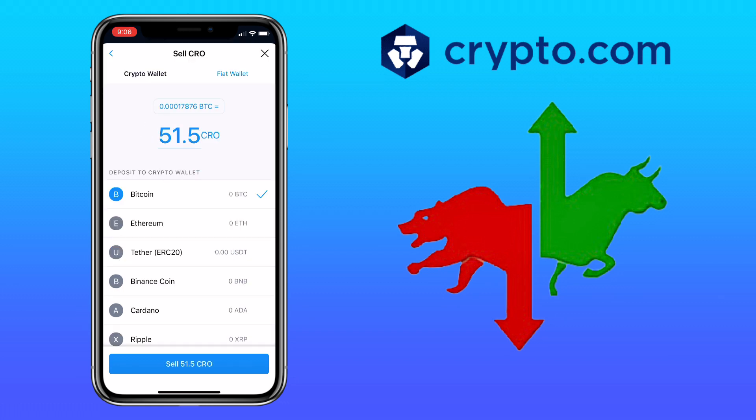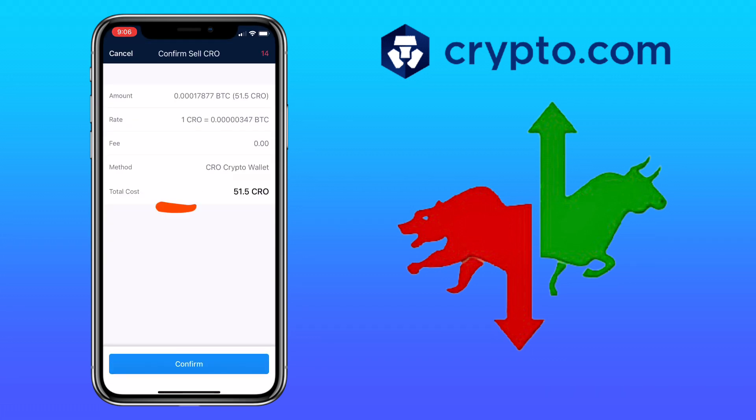Once you are decided, just click Sell. Here you will see the details of your sell — just hit Confirm.